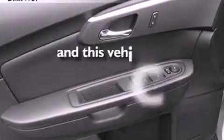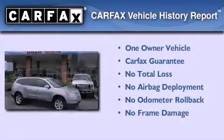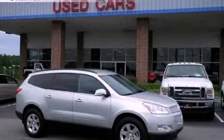This vehicle has fewer than 17,000 miles on the odometer. This Chevrolet has had only one owner, and it qualifies for the Carfax buyback guarantee. Contact us today to schedule your opportunity to see this automobile in person.